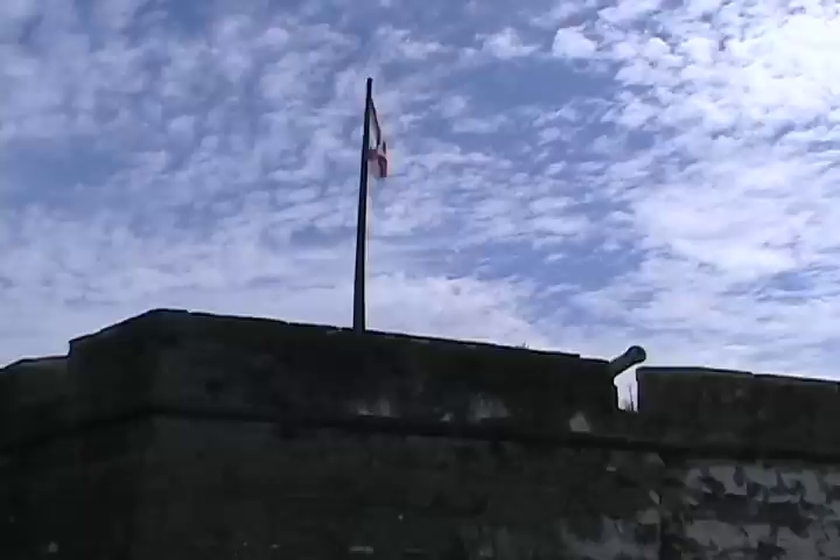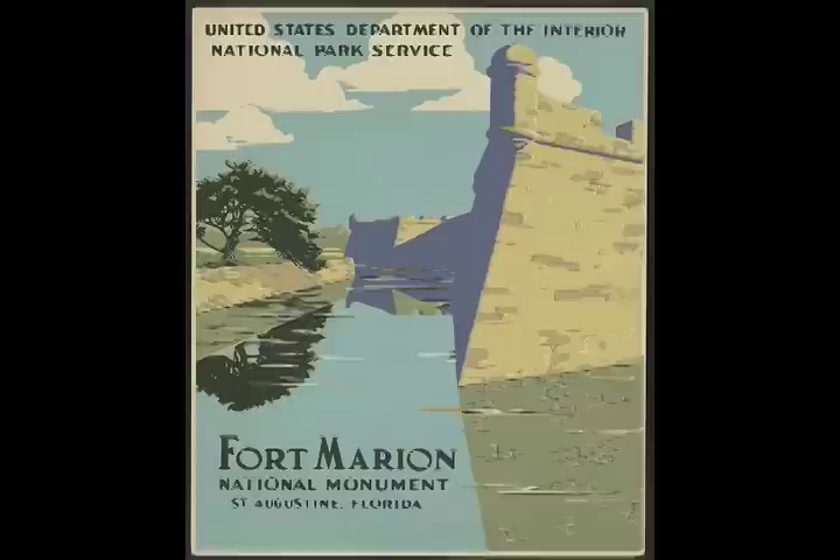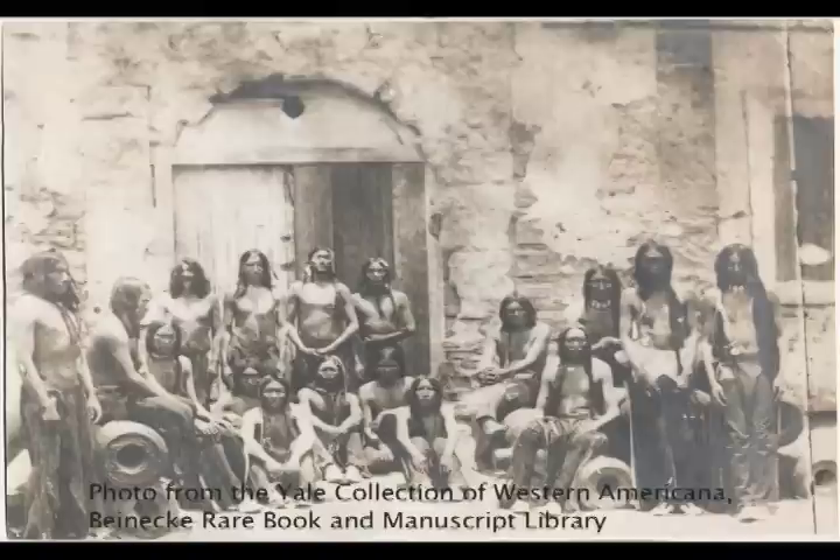The fort spent 200 years on active duty and served under five different flags. It was known as Fort St. Mark while under British control from 1763 until 1784. When Florida became American territory in 1821, it was renamed Fort Marion. The fort was used during the 19th century to intern Native American prisoners, including Osceola.